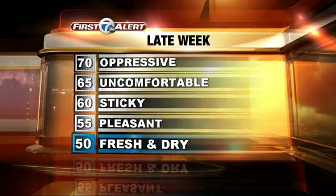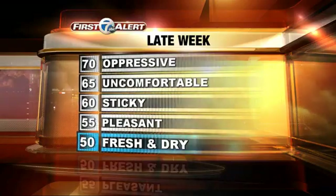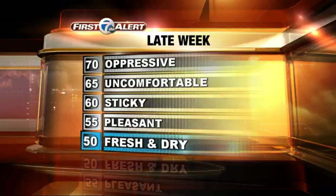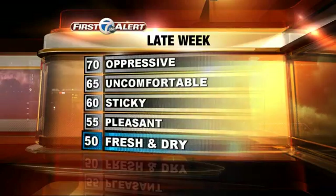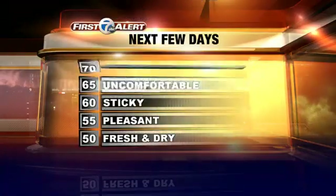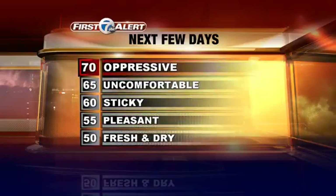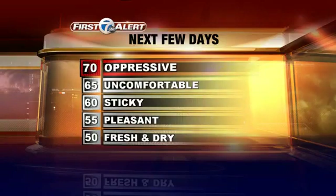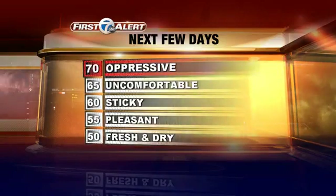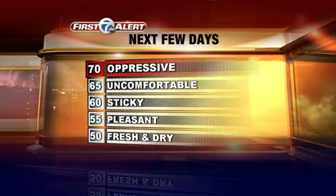The numbers specifically make a big difference. Dew point is expressed in degrees Fahrenheit. Anything around 50 is very fresh and dry. Even 55 is still very pleasant. You get toward that 60 range, a lot of people start to feel it's just a little bit sticky. At 65 it's uncomfortable, and anything around 70 or above is downright oppressive. It's rare to see a dew point above about 76 or 77, and that is a very, very tropical feel.